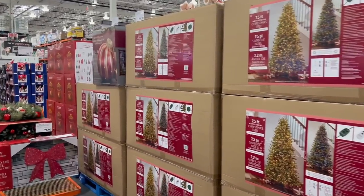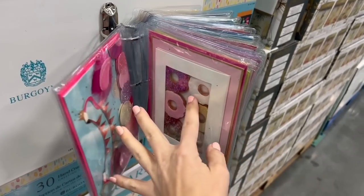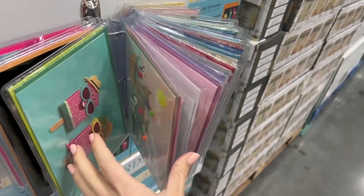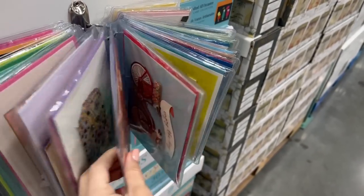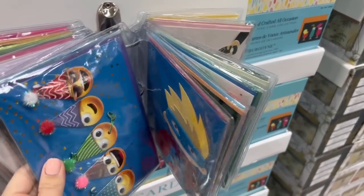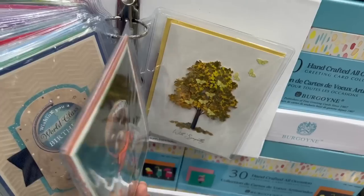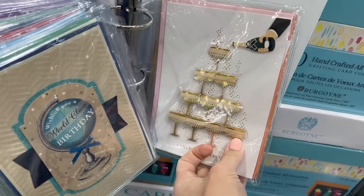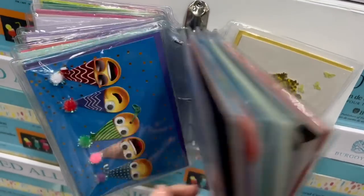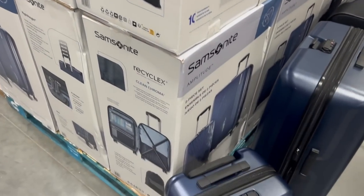If you haven't set up your Christmas décor yet, you are way behind schedule. For twenty dollars they still have this 30-pack of beautifully handcrafted cards for every possible occasion. One of these Papyrus-like quality cards can cost you upwards of six to ten dollars, so basically for the cost of three really nice cards at Walgreens, you're getting a 30-pack to be prepped for any occasion.